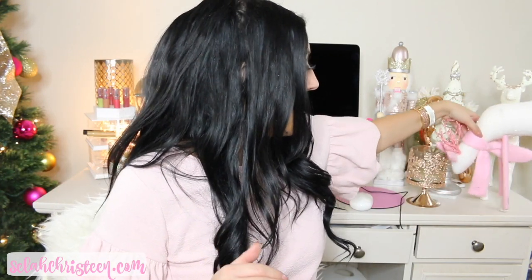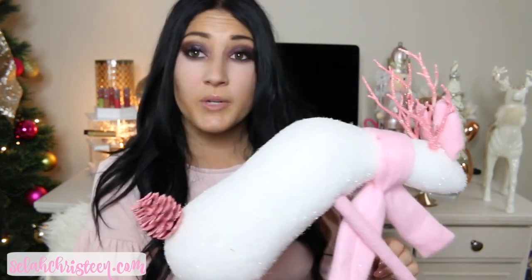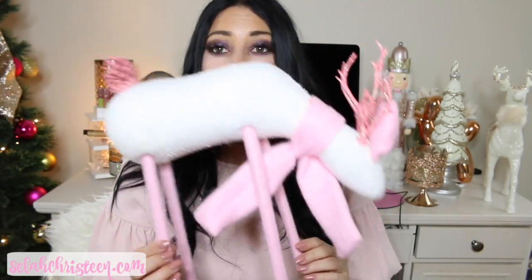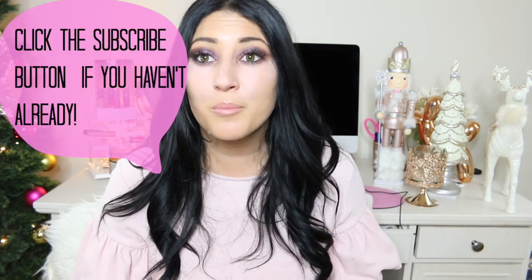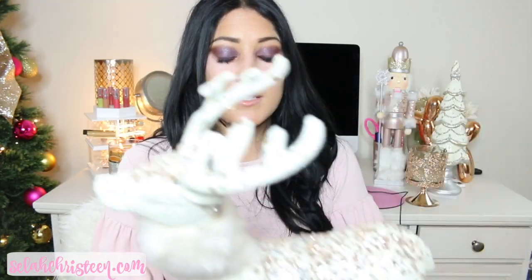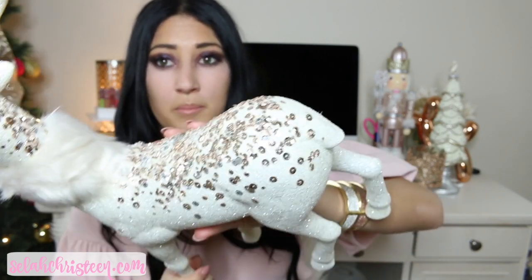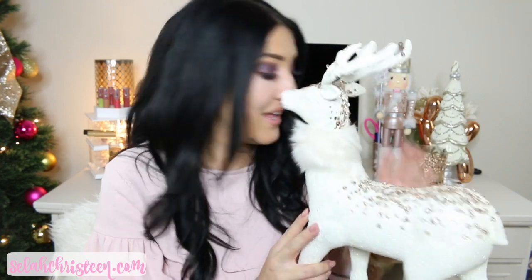First things first, starting with decor. The first thing I have is this gorgeous reindeer that I got from Home Goods — it's light pink and white, and on the tail it's made out of a pine cone. He has a little pink scarf and he's kind of kneeled down, and the antlers are all sparkle and glitter. I put this on top of my mantle. My mom also got me another reindeer — I'm not 100% sure where it's from — but it's absolutely gorgeous. He has a little fur scarf around his neck and rose gold and silver beaded sequins all over his head. He's super sparkly and looks so cute and girly on my mantle.